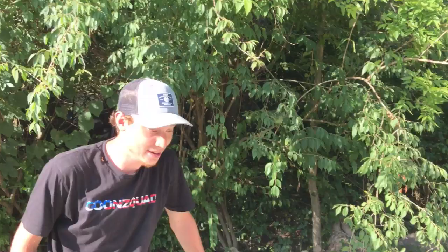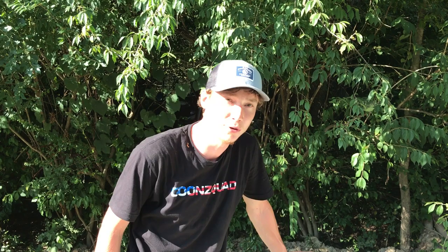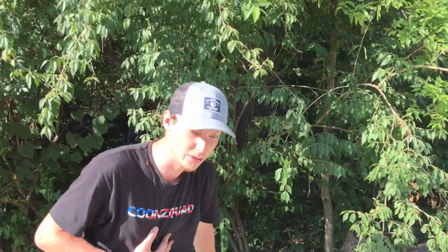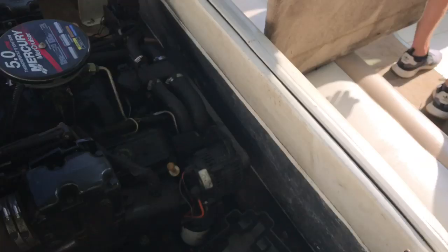Guys, we just made it back! We pulled this cover off to check everything — 5.0 liter! We didn't even know if there was an engine in here, honestly. I've never had a boat with a 5.0 — maybe a 4.2 or 4.3, but never a 5.0. What we're about to do is take this old dead battery out because the boat has no power whatsoever. We have a marine battery right here, so let's connect it and see if this thing will fire up or even light anything up.